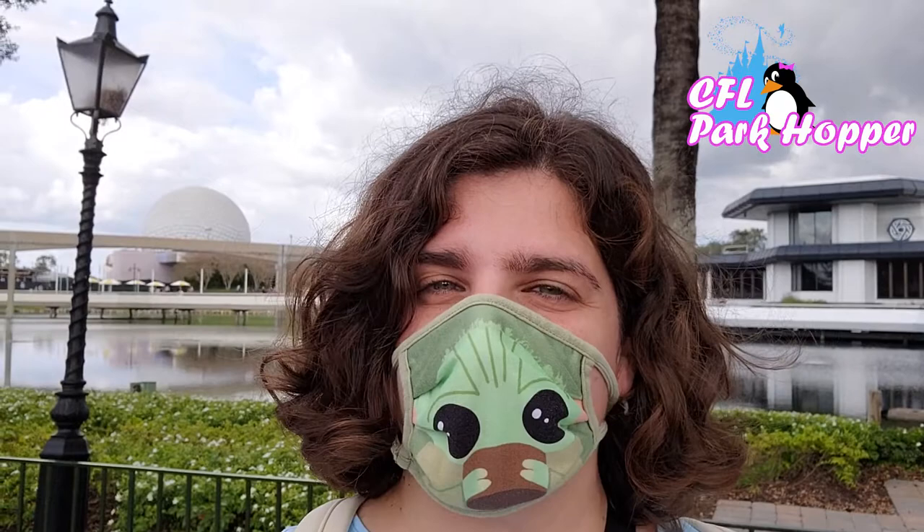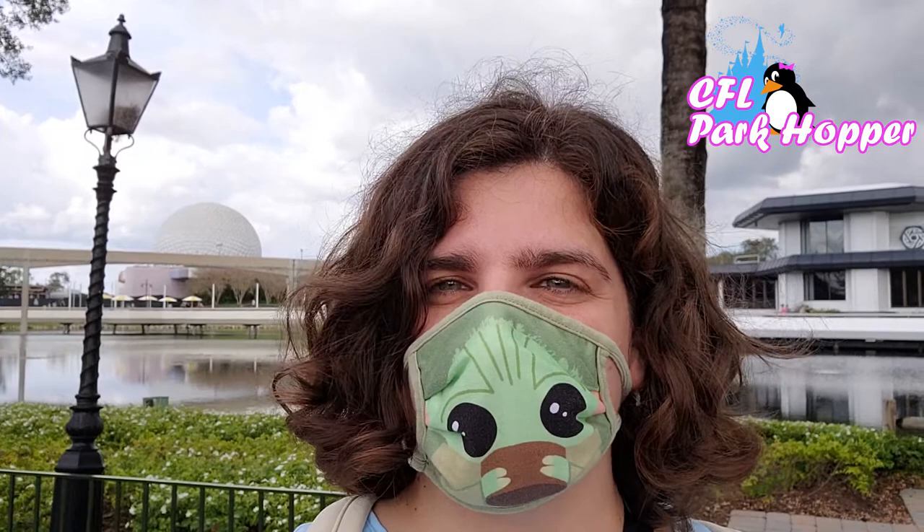We've made it over to Epcot. You're probably thinking, Epcot has tons of food — why would anything be hard to find? Well, when I'm not eating at an Epcot festival kiosk, there are certain snack items I love that were not open when the parks first reopened. But in the last month to six weeks or so, I've noticed some of them open, and we're going to try more today. Let's go see what they have.